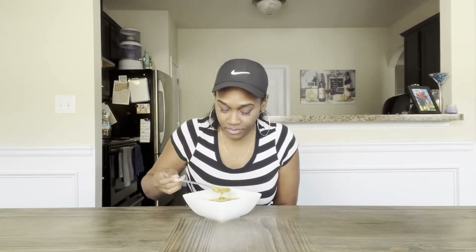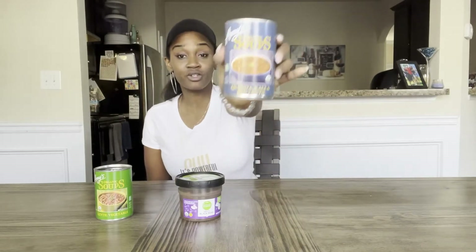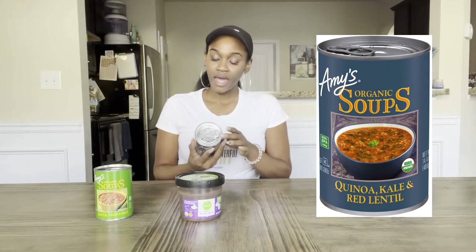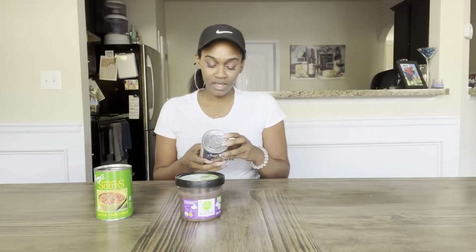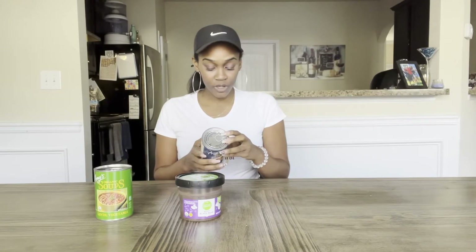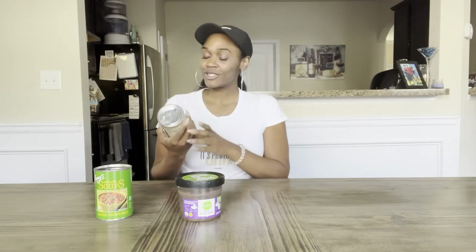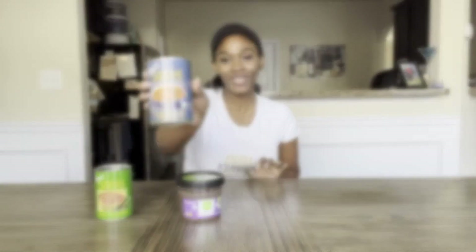I give this a 10 out of 10. Definitely try this one out. I'll let you know what I think about the other three remaining soups and which one is my favorite. So far, this one has set the bar. Next, I'm going to try the Amy's Organic Soups — the quinoa, kale, and red lentil. It has 230 calories, 7 grams of protein, and is loaded with potassium, iron, and calcium.